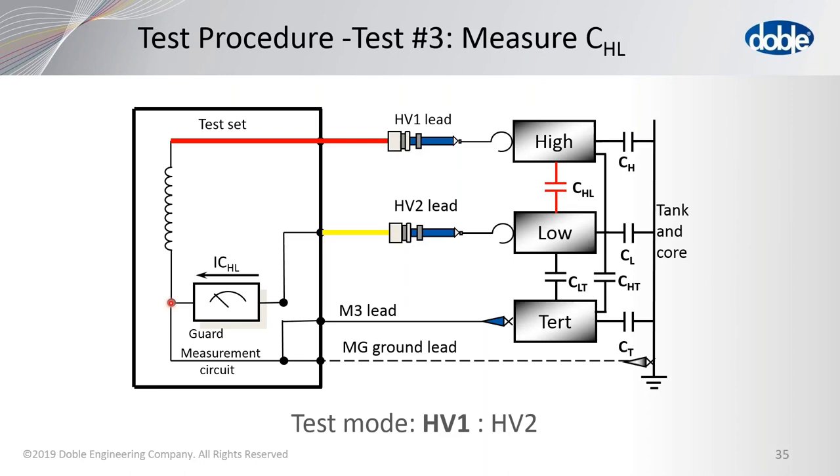Is power factor an applicable test for current transformers? Yes — we do recommend power factor testing for CTs. The test is very simple: short the H1 and H2, perform a test to ground at the highest applicable voltage for that CT, then also test at a lower voltage. For example, run the first test at 10 kV, then a 2 kV test, and look for what we call a tip-up. Those two tests should get about the same power factor — a tip-up might indicate a problem.